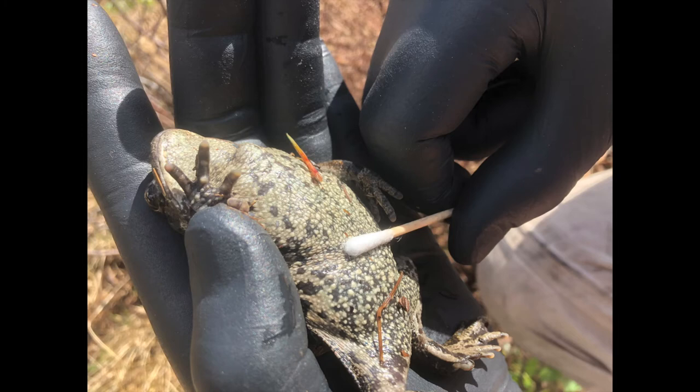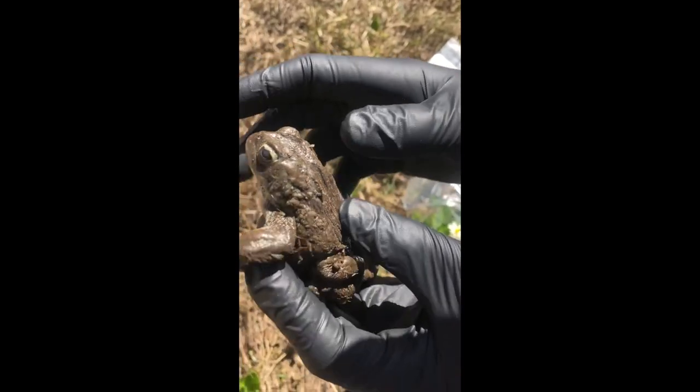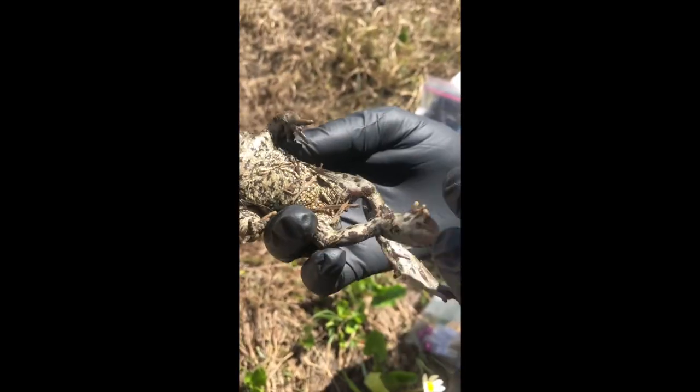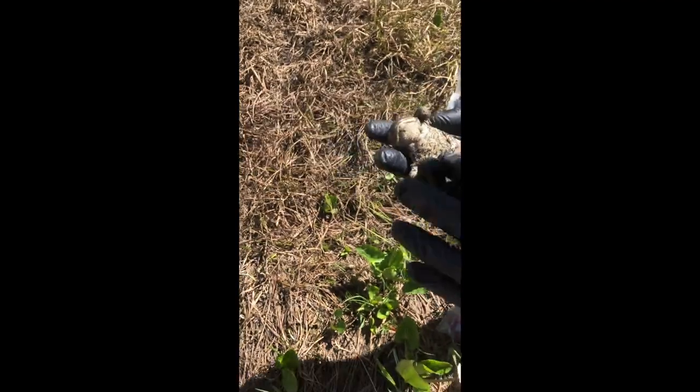When monitoring breeding sites, any toads found are captured and swabbed with a cotton swab to find out if chytrid fungus is present at the site. The cotton swabs are sent to a lab that can identify if the fungus is present on the skin of the toads. It is important to monitor the spread of the fungus to help make better informed conservation decisions. Triangle Pass is the last known chytrid fungus-negative site in the Southwest region of Colorado, while Magdalene Gulch unfortunately tested positive for chytrid fungus several years ago.